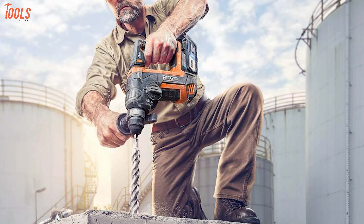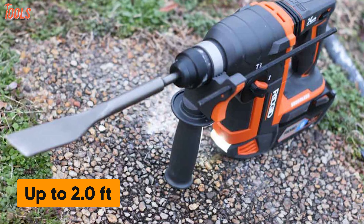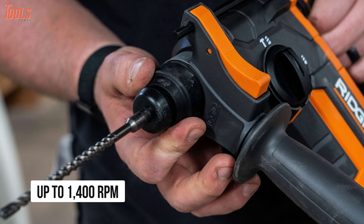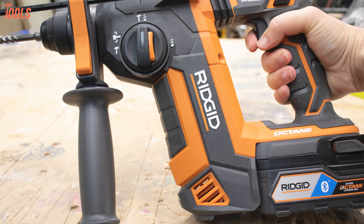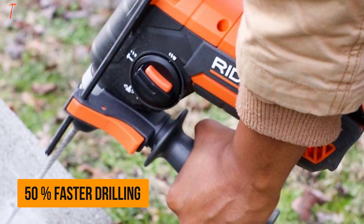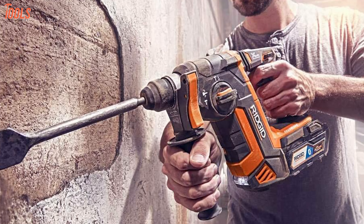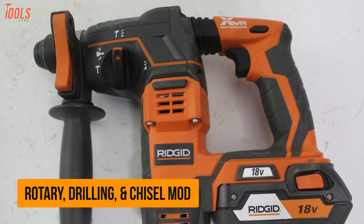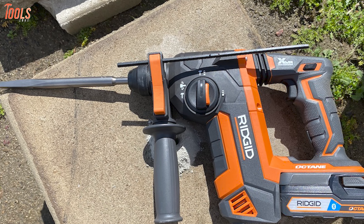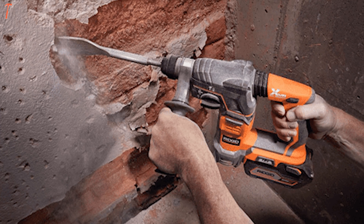Next up, we have the Ridgid R86711B, a brushless SDS-Plus rotary hammer drill that has a professional-grade design and offers great comfort while using. Featuring a high-performance brushless motor, it delivers up to 2.0 ft-lb of impact energy and a no-load speed of up to 1,400 RPM, allowing you to do any high-demand task easily. With innovative brushless technology, this tool assures 50% faster drilling than its previous version, while the XVR technology allows you to operate with minimal vibrations and less fatigue. You can manually switch between rotary, drilling, and chisel mode with its unique 3-mode selector for multiple job needs.